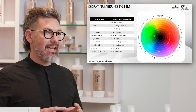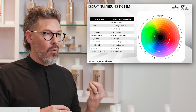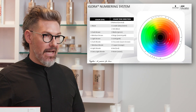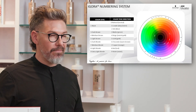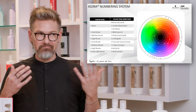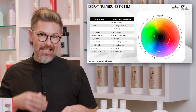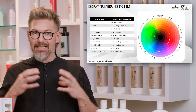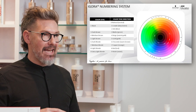Dash 6 is called chocolate — think of that as like a warm, orangey, kind of golden brown. Our dash 7 is copper, which translates to orange. Dash 8 is red, which is red. A Schwarzkopf Professional red isn't pinky red, it's not violet red — it's legit red. And then dash 9 would be violet, also known as purple.